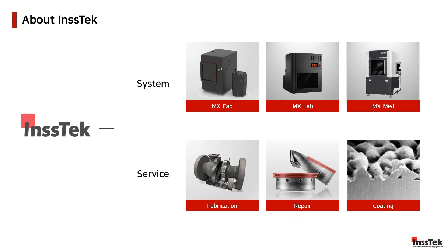Our products serve a wide range of applications. The MXFAB powers solutions at industry levels, enabling innovative fabrication, service maintenance, and repairs. The MXLAB explores the endless possibilities of new materials, research, and alloys. The MXMED provides medical applications specifically in orthopedic implants. In addition to our product branch, we provide repair, coating, and fabrication services to local and overseas customers.